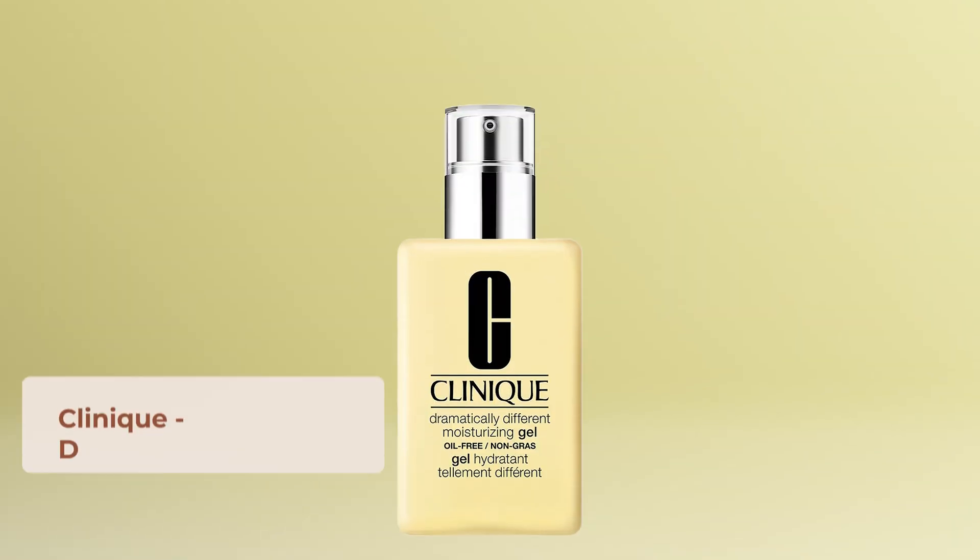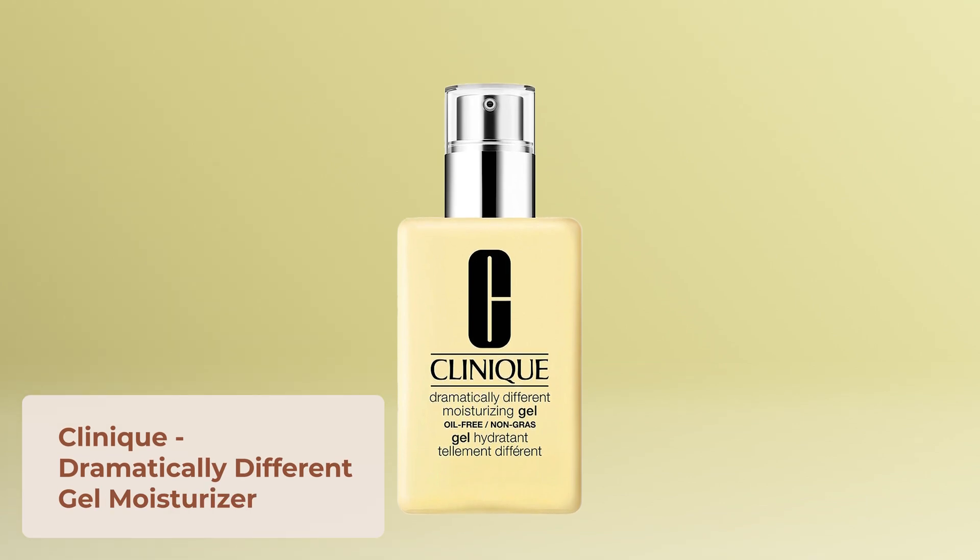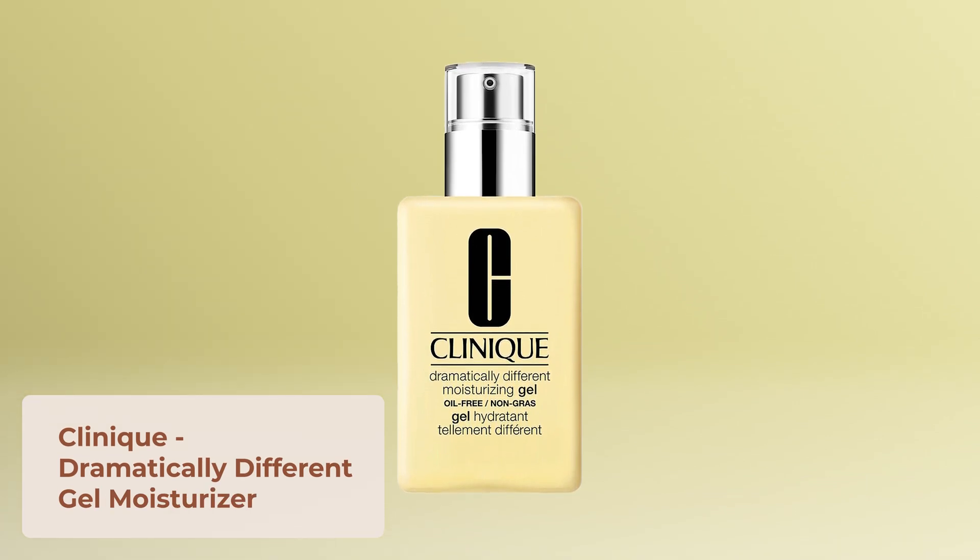My first moisturizer recommendation is the Clinique Dramatically Different Gel Moisturizer. It's an oil-free gel moisturizer containing hyaluronic acid as well as a blend of barley, sunflower, and cucumber to soothe and help repair the skin barrier. I've been using this myself for the past few weeks and I love it, especially in the morning because it layers really well under sunscreen and makeup.